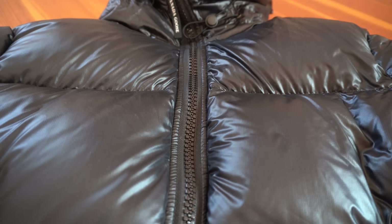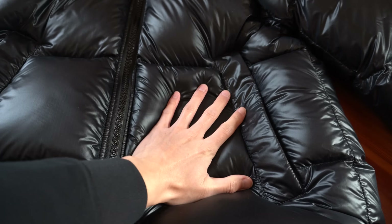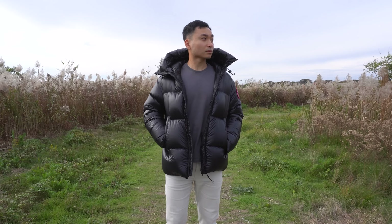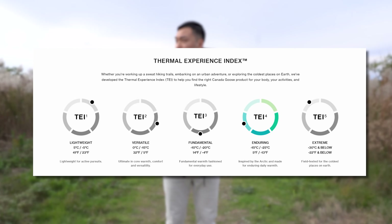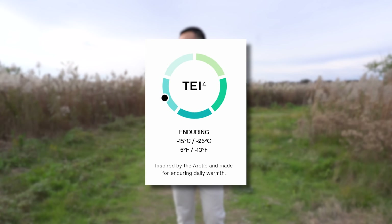Starting off with the fourth most popular puffer jacket according to you guys — the Canada Goose Crofton. This jacket retails for $1,095, making this the second most expensive puffer jacket featured in this video. The shell is made from 100% ripstop nylon, and the lining is made from 100% polyamide. This jacket is filled with 90% duck down and 10% feather, with a fill power of 750. On a scale of 1 to 5 in the Thermo Experience Index, this jacket is a 4, which means it can handle temperatures as low as negative 25 Celsius or negative 13 degrees Fahrenheit.